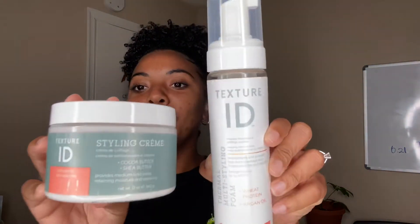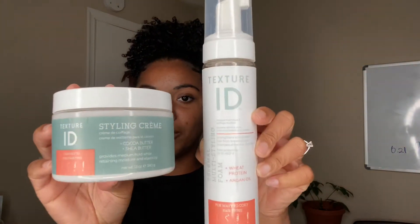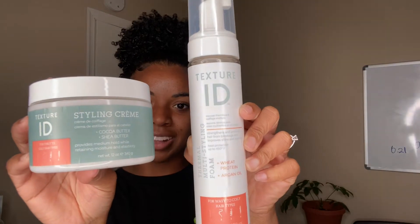Next we have Texture ID — the styling cream and the Thermal Multi-Styling Foam. The styling cream alone gives definition on a thousand. The foam is what I use for my perm rods and flexi rods; I really feel like that's what helped keep the hold, and it's also moisturizing. I want to try it for a wash and go as well — I haven't done a mousse wash and go. If I use it in a video I'll put the video up.